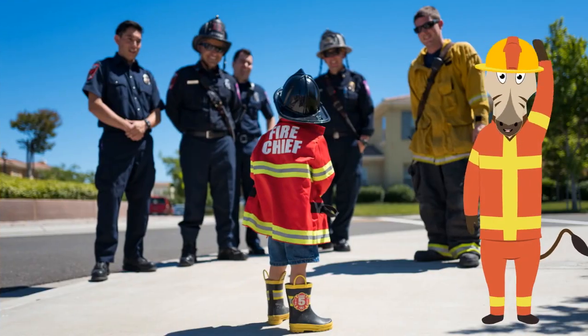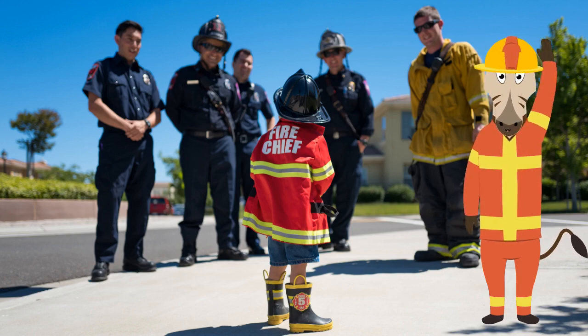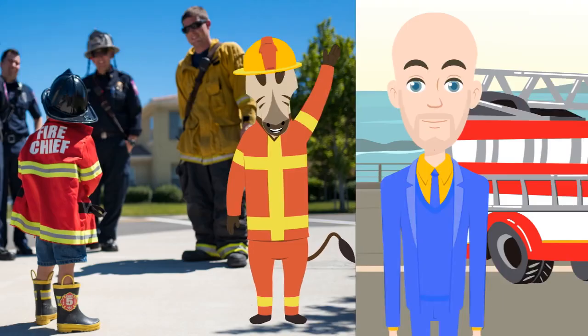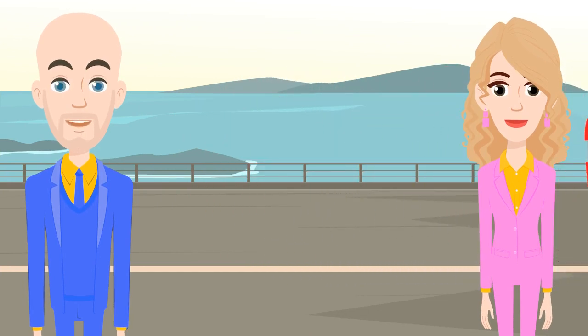And that's what it's all about — keeping people safe. Thanks Bob. Thanks Lucy. It was great to meet you today and teach you about fire trucks. Thanks Joel. Yes, it was great to learn about fire trucks from you today.